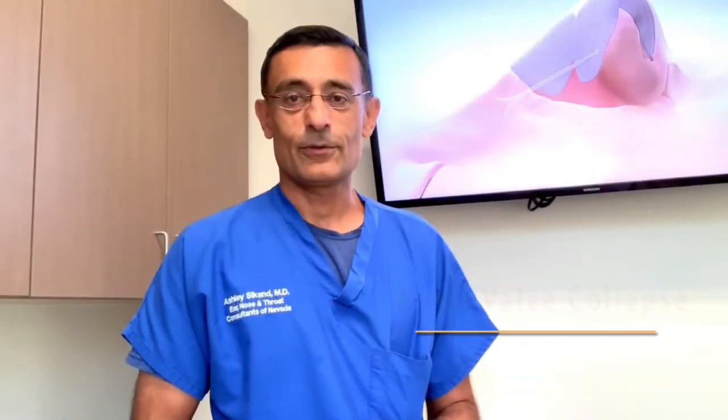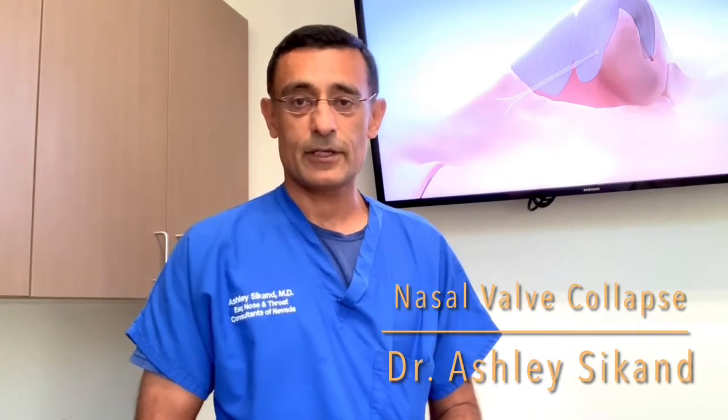Hello, Dr. Ashley Seacan here with Nevada Sinus Relief. Today we're going to discuss a condition called nasal valve collapse.